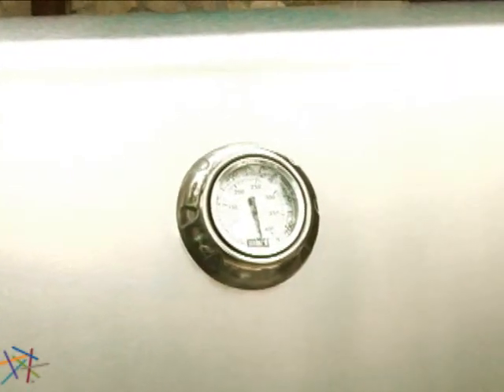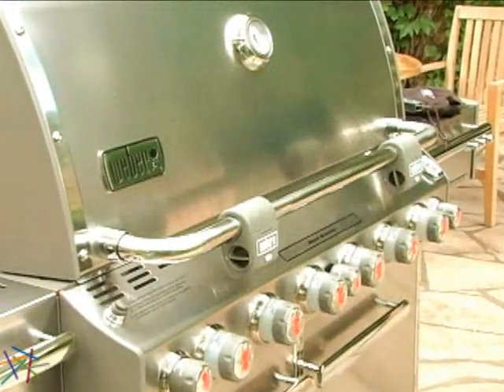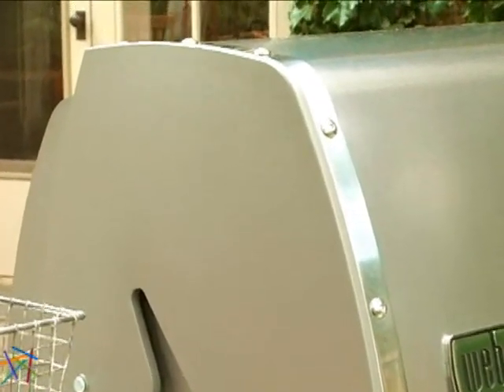Monitor the internal temperature using the center-mounted thermometer on the stainless steel hood. The durable hood is designed to withstand the elements, and also features a polished handle and accents as well as cast aluminum end caps for greater heat retention.